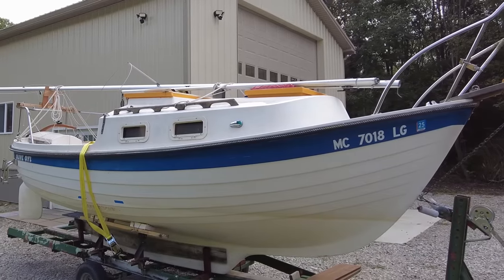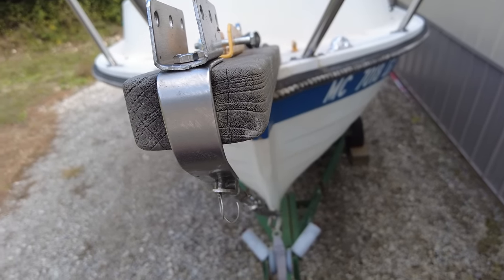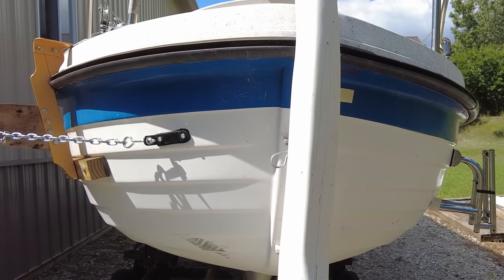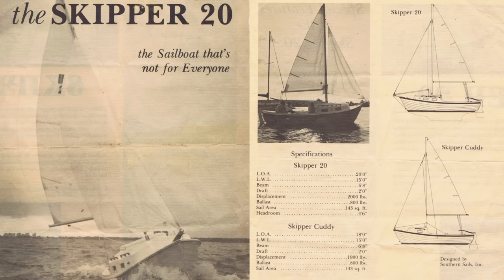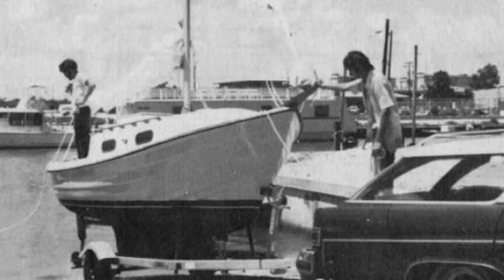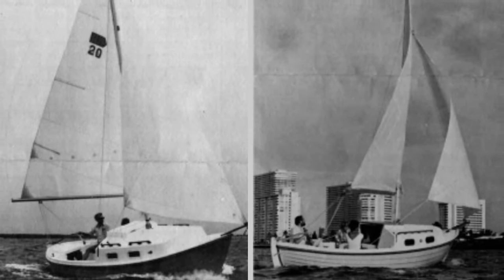What makes this a character boat is probably the faux lapstrake hull — it's fiberglass but made to look like one of those early wooden boats. It's got a little bowsprit and it's a double-ender with a canoe stern, which is a rounded stern that protects the boat against following seas. The original brochure proudly announced that this boat wasn't for everyone. It was made in Clearwater, Florida by Sovereign Sails. The Skipper 20 only draws about two feet, is almost seven feet wide, and has a headroom of about four and a half feet.